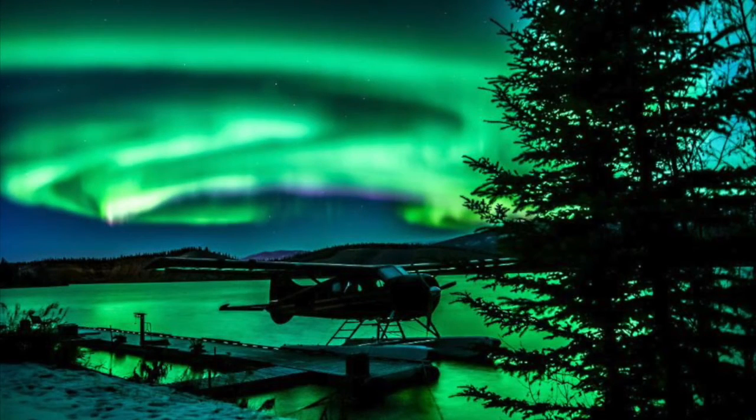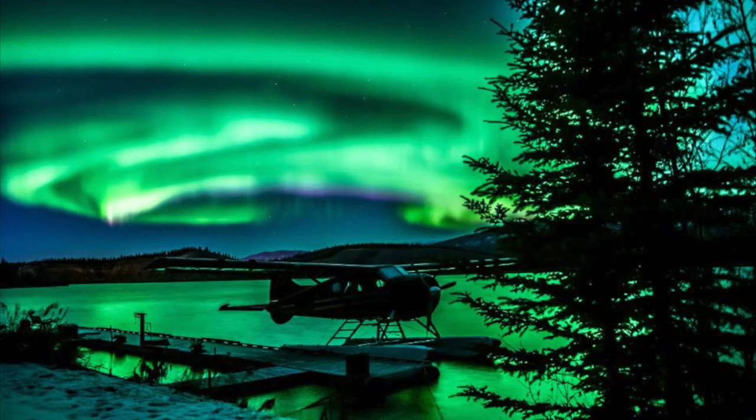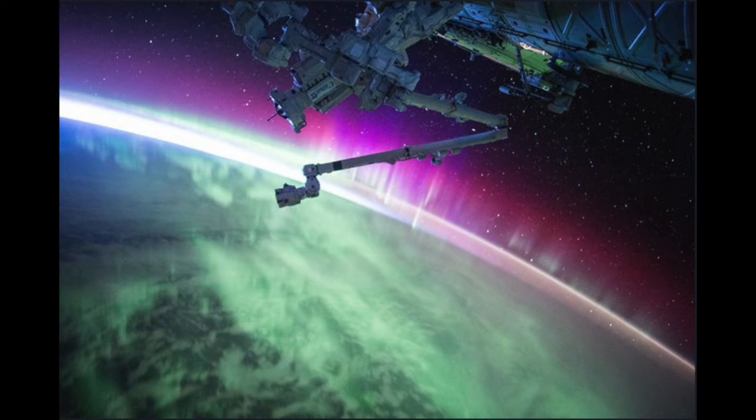The most common colors of northern lights are green, pink, purple, red, yellow, and blue. Did you know the northern lights appear 200 to 300 kilometers above the earth and are bright enough to be seen from space?